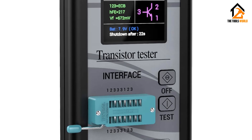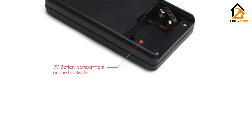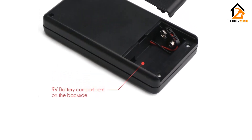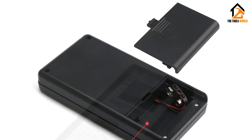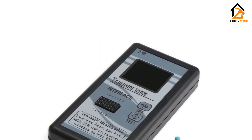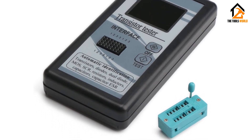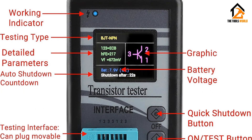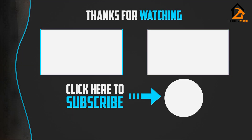The best thing about this ESR meter is that it supports automatic identification for various electrical components like transistors, MOSFETs, diodes, thyristors, resistors, capacitors, and various others. You also get an auto shutdown function of up to 40 seconds, allowing it to get a pretty good battery life out of its 9-volt battery. The only thing missing from this Drok ESR meter is an included warranty, which would have gone great alongside its sturdy build quality. Thank you for watching — hope you liked this video. Please like, comment, and subscribe.